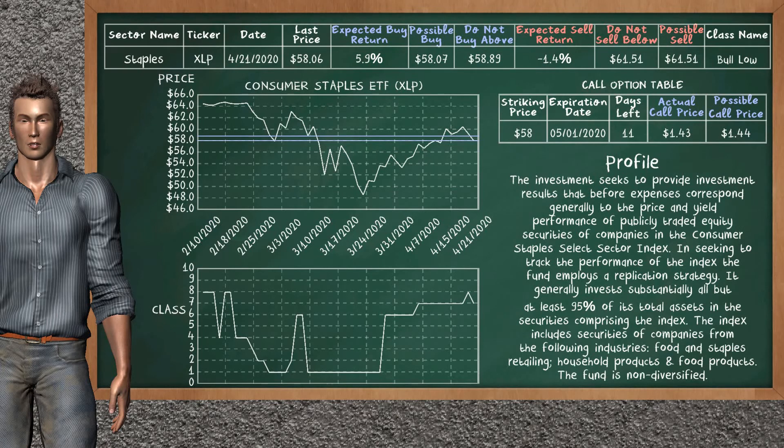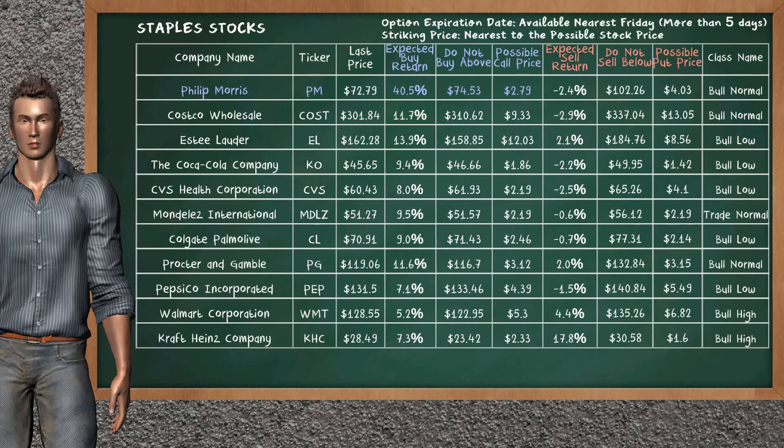We show you the Consumer Staples ETF and it belongs to the Bull Low class. Our analysis shows you a weak opportunity to buy. We are expecting a buy return of 5.9%. This top opportunity has a maximum buy price of $58.89, but we expect a possible buy price of $58.07. On the call option table, Consumer Staples ETF has a striking price at $58. The actual call price is at $1.43, but we expect a possible call price at $1.44.